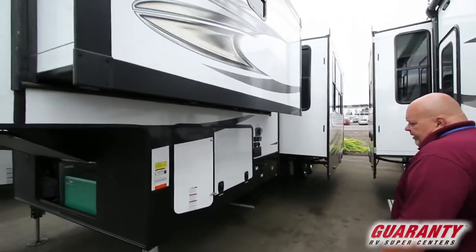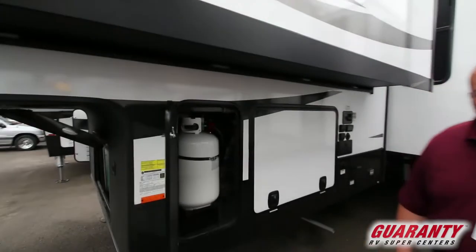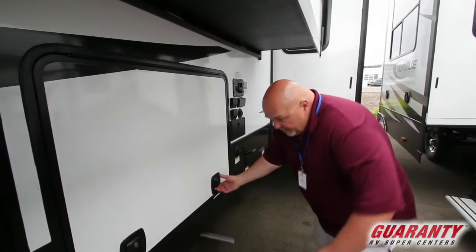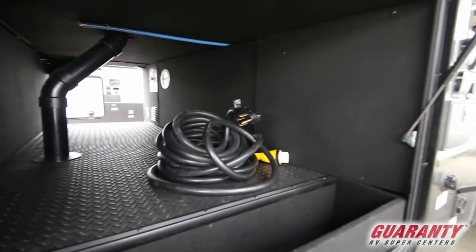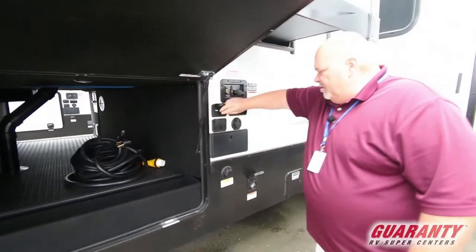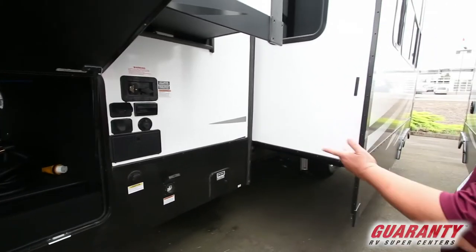Two big slides on this side. You get propane tanks full when you buy from us, there's one on each side. A huge pass-through area. All your hookups for outside shower, satellite, everything's right here — city water, shore cord, gray tank.